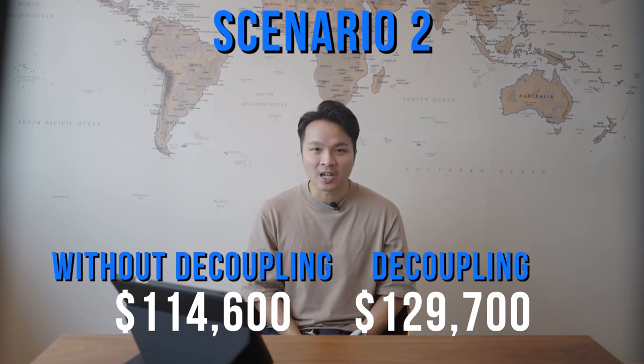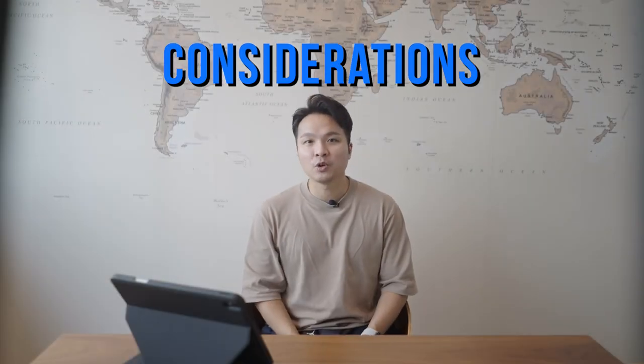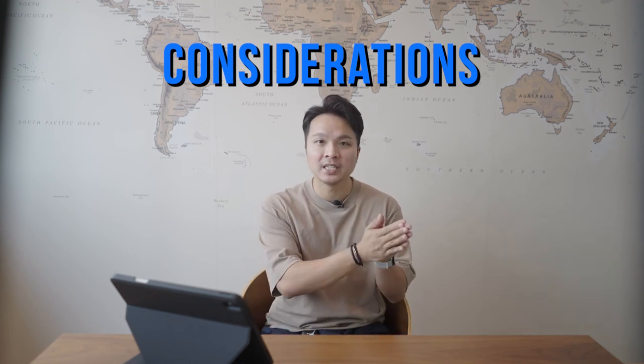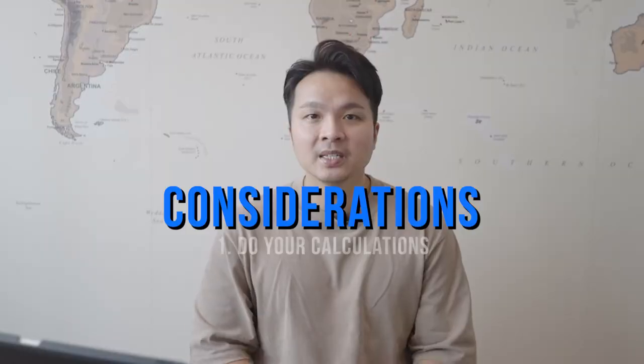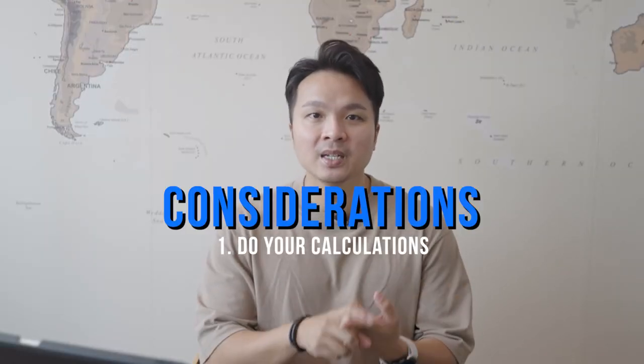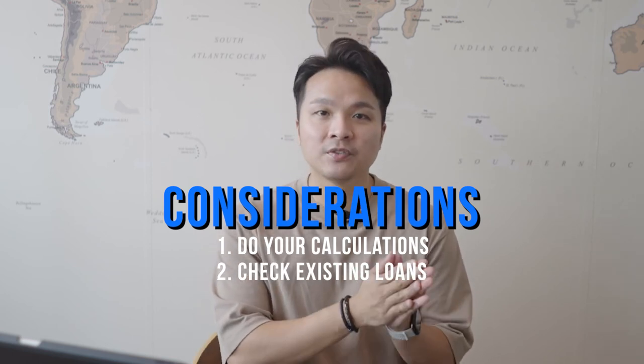Hence, it doesn't make sense to decouple. So for those thinking to decouple for your private property, make sure you have all these considerations before taking the next step. Number one, do your sums to see if it's worth proceeding. Number two, existing loan — can the remaining party finance it?